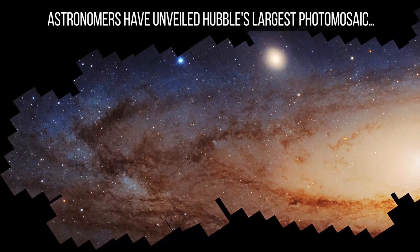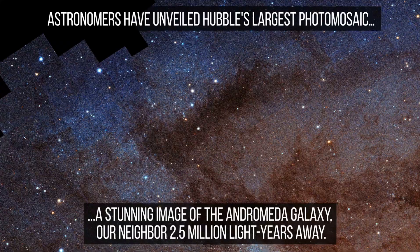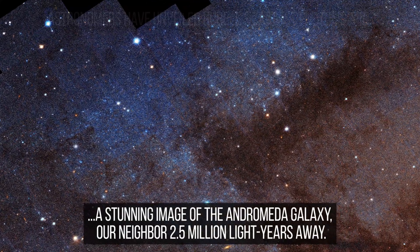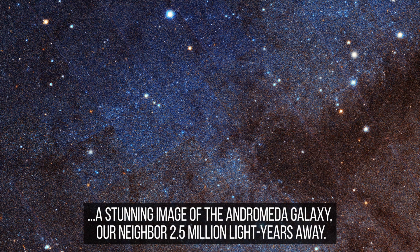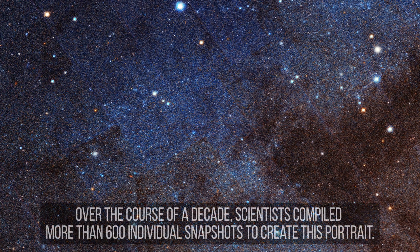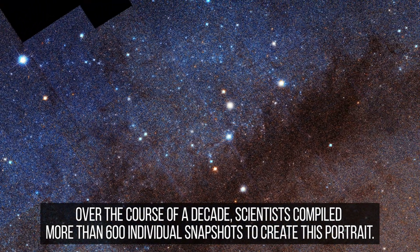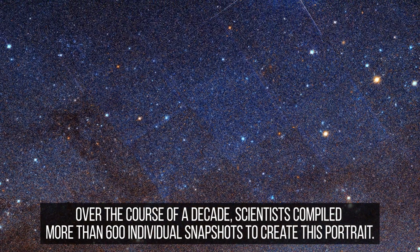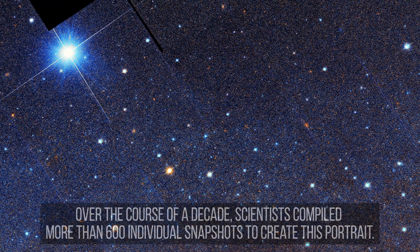In the vast expanse of the cosmos, the Andromeda galaxy — our nearest spiral galactic neighbor — has long captivated astronomers and stargazers alike. Located approximately 2.5 million light-years from Earth, Andromeda is a colossal assembly of stars, gas, and dark matter, stretching over 220,000 light-years in diameter. Its sheer size and proximity make it a prime candidate for detailed study, offering insights into the structure and evolution of galaxies, including our own Milky Way.